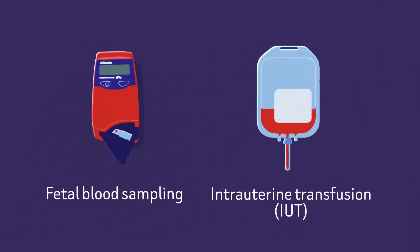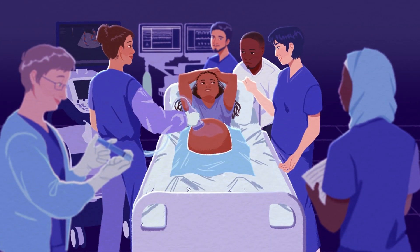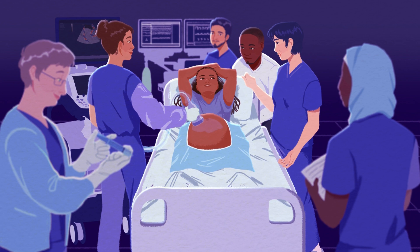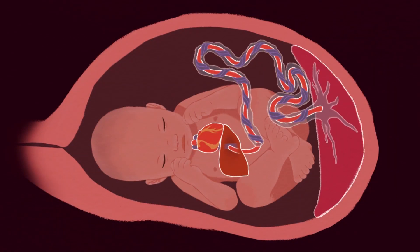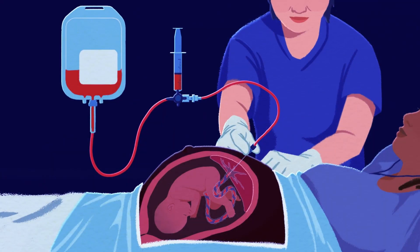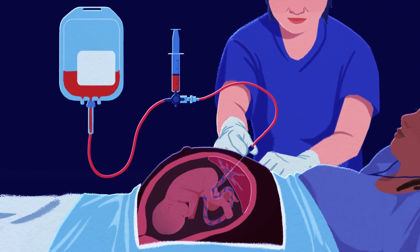Summary. Fetal blood sampling diagnoses fetal anemia, and intrauterine transfusion, or IUT, treats it. A sonographer, doctors, nurses, and the patient's support person make up the care team. The preferred place to give or take blood is through the umbilical vein, connecting the baby to the placenta. Based on the reason for fetal anemia and gestational age at the first IUT, the procedure may need to be repeated during the pregnancy.